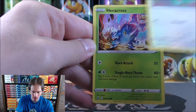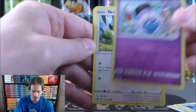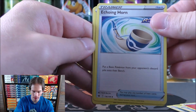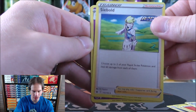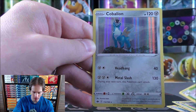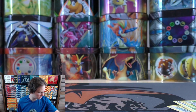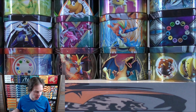Porygon starts this pack — Heracross, Sobble, Inkay, Squovit, Fire-type Energy, Echoing Horn, Cybold — choose up to two of your Rapid Strike Pokemon and heal 60 damage from each of them. Curlia, reverse hollow Thwacky — an uncommon. Final card is a Cobalion, a rare hollow. Lots of foil on that card. Only two rare hollow pulls so far, two ultra rares, and one secret rare.